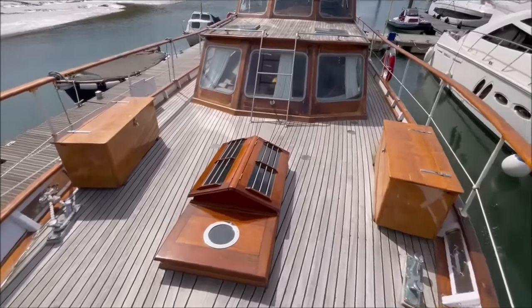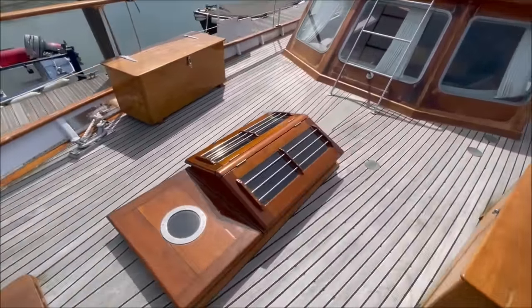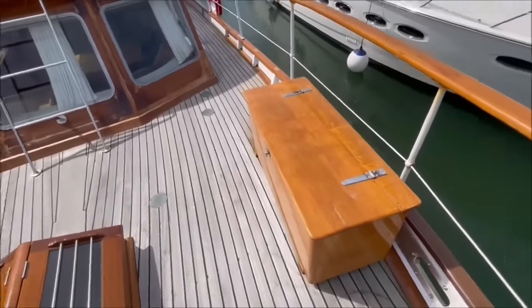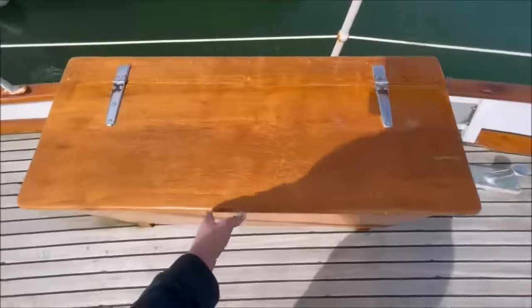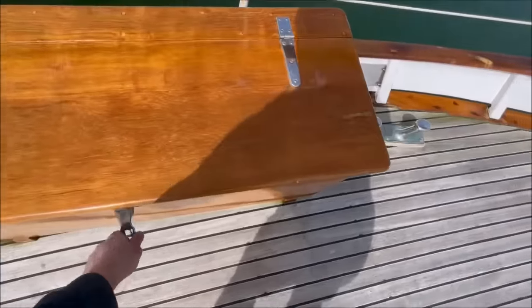Nice wide decks. Here we have a varnished teak butterfly skylight over the fore cabin and a teak deck box either side, good for storing all your gear in and keeping it out of the way.